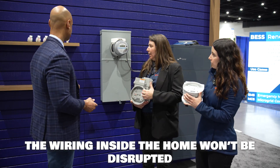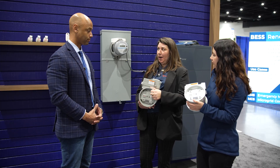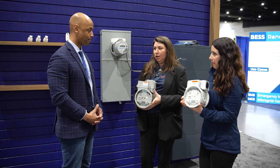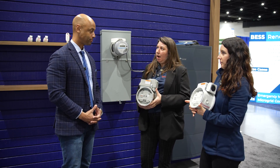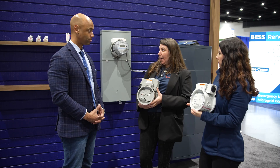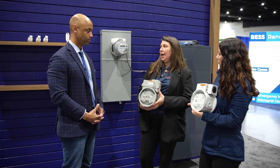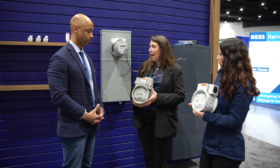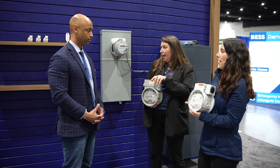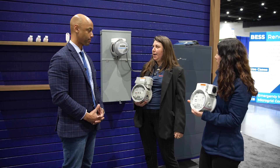These are the three products either on the market today or getting very close. We're rapidly expanding our approved markets — since the last time we spoke, we've gotten statewide approval in New Jersey, and we're working on Maryland, Connecticut, and Massachusetts. I hope that one day meter socket adapters become the standard way to interconnect and not the exception, and I really do feel we're moving in that direction right now.